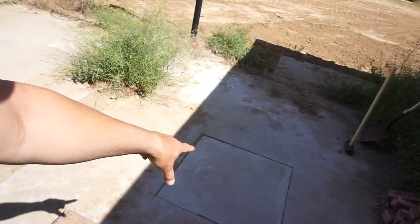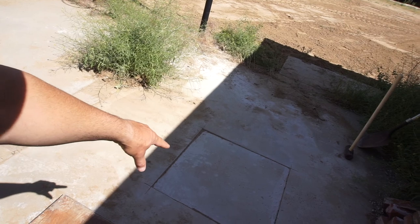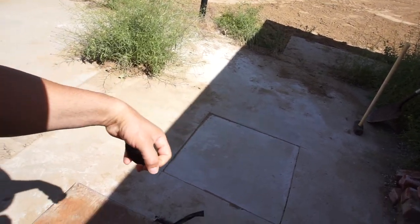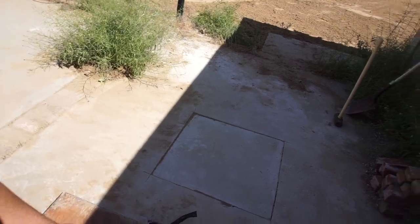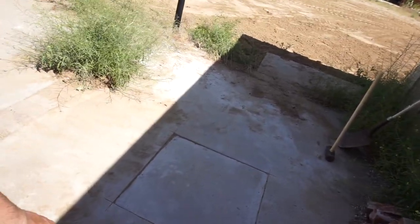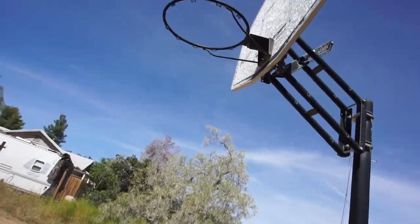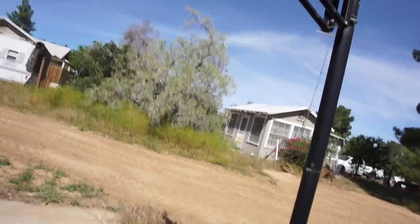Under here is where the septic tank is. This is the hole they cut open. What I'll probably do is drill some holes and glue in a handle so I can get access to it if I need to. They just cut it open, and that stupid basketball court thing is still here — I thought for sure they were going to tear that down.